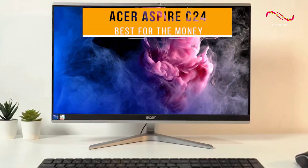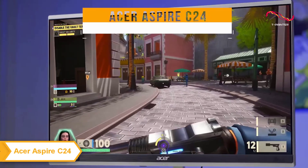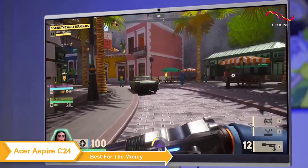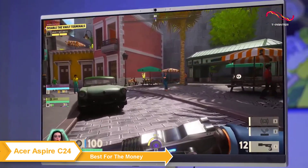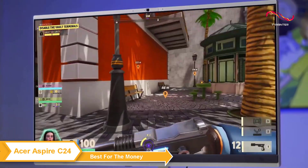Acer Aspire C24 — my choice for the best all-in-one PC for the money. If you're looking for a great combination of features in an all-in-one package that won't break the bank, the Acer Aspire C24 may be the one for you.